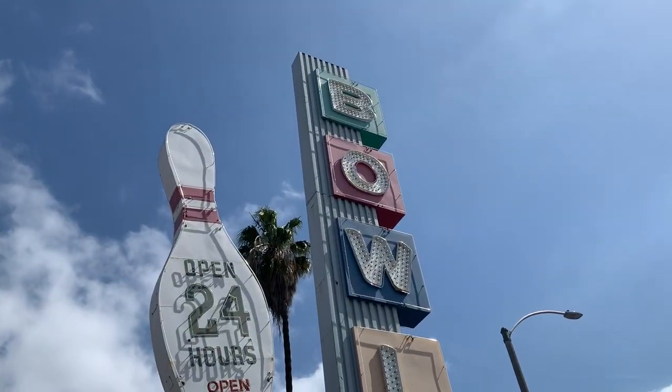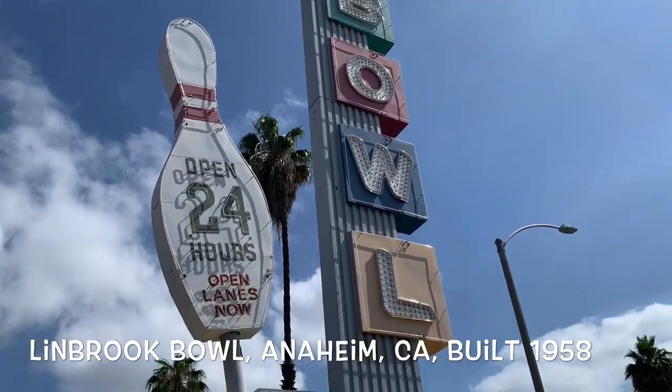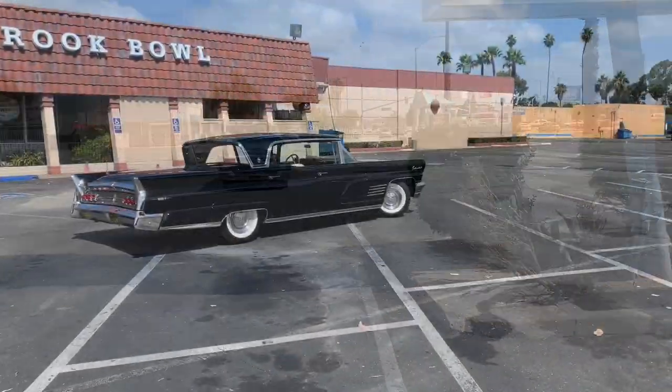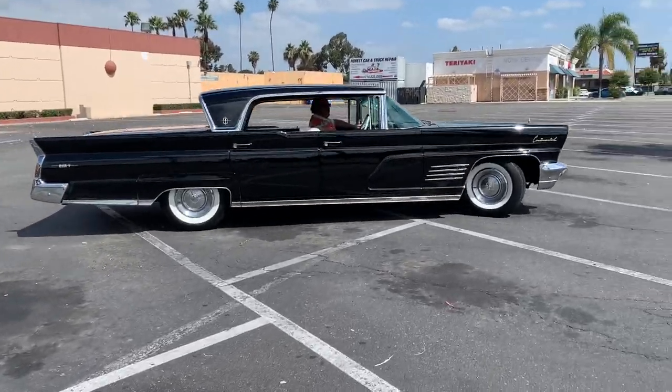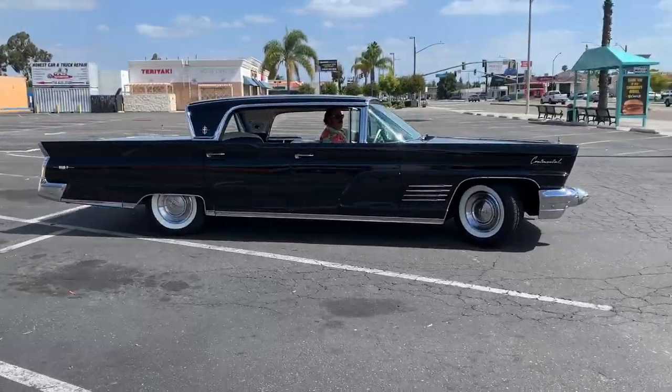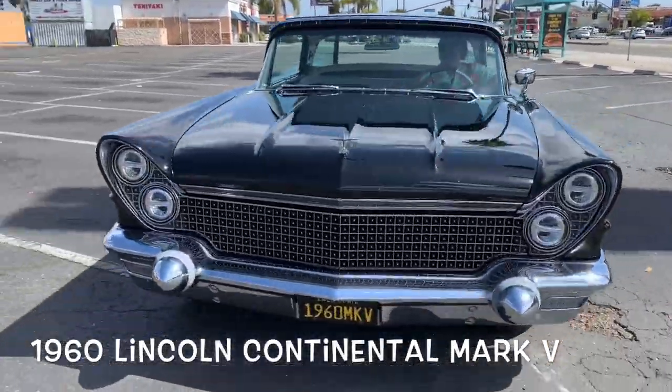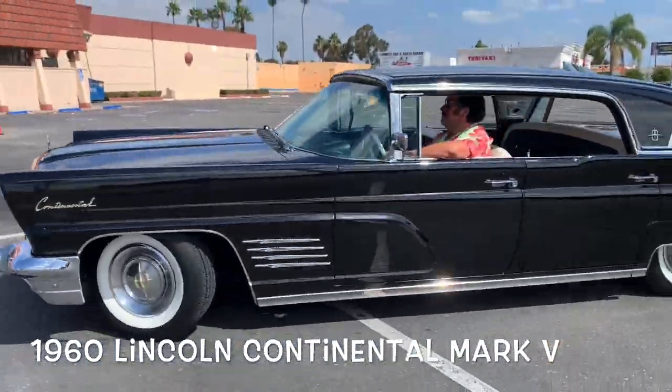How much do we all love classic bowling alley signs, you guys? Lindbrook Bowl in Anaheim, California. Behold the glory of this — the 1960 Mark V by Continental.